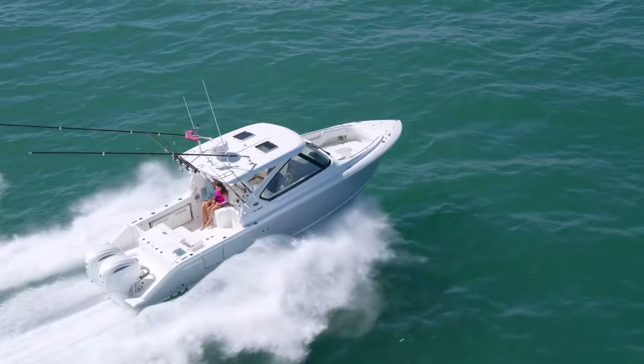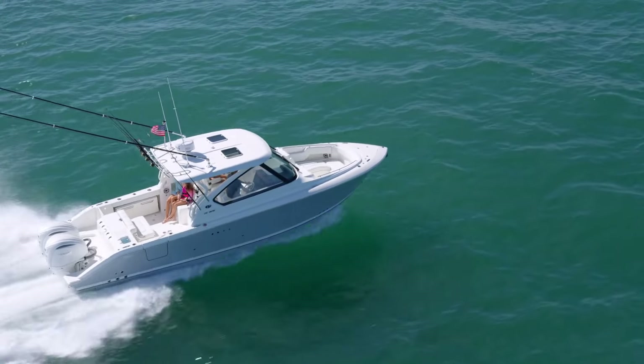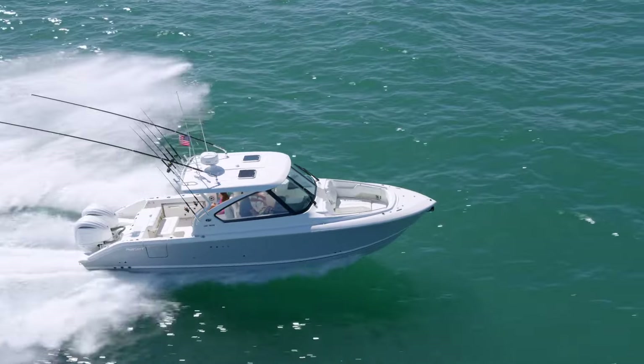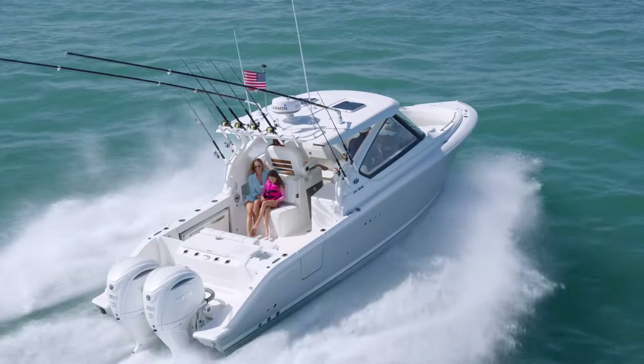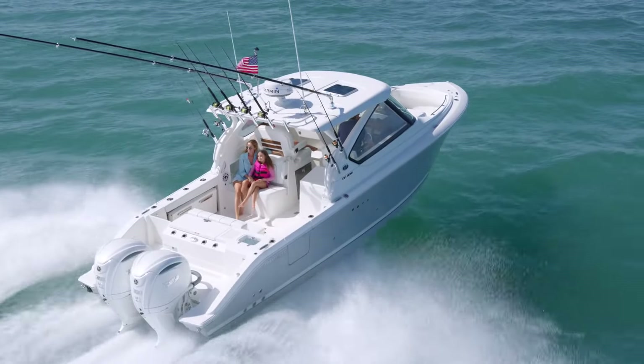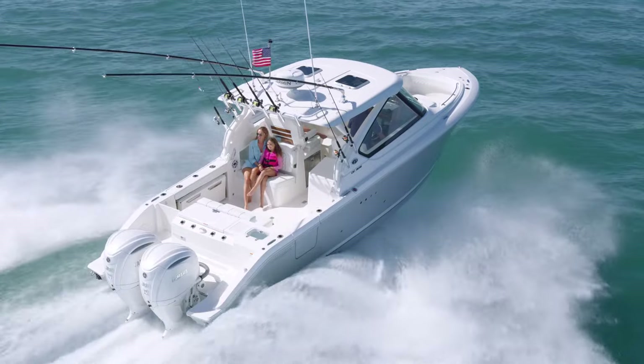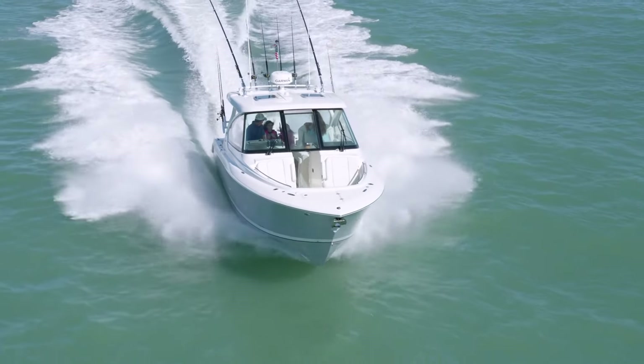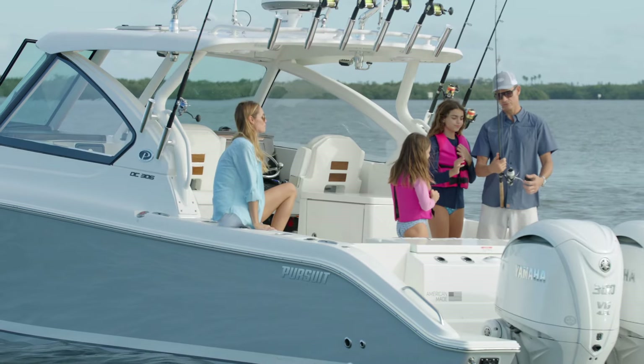The transom extensions serve as another point of entry and exit with a flush-mounted pull-out ladder aft and to the port side. Expect the DC-306 to cruise at 28.5 miles per hour while turning 3,500 RPMs, rigged with standard power — twin Yamaha F300s with built-in digital electric steering.